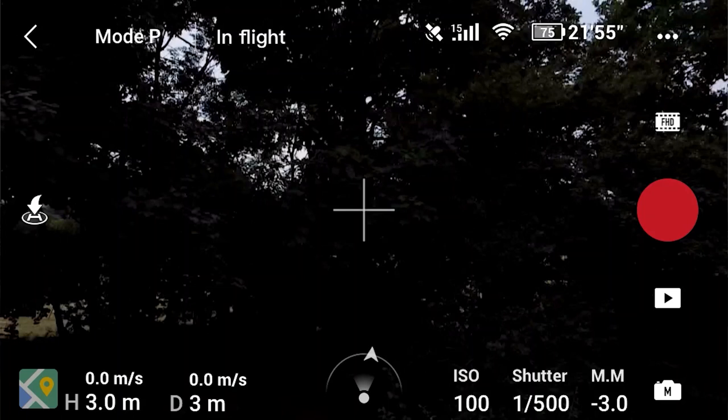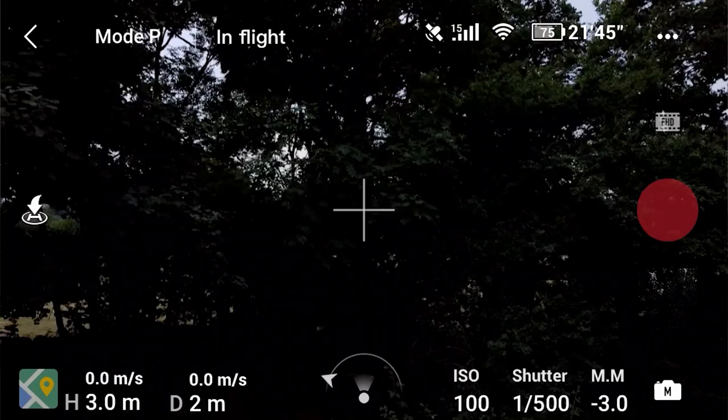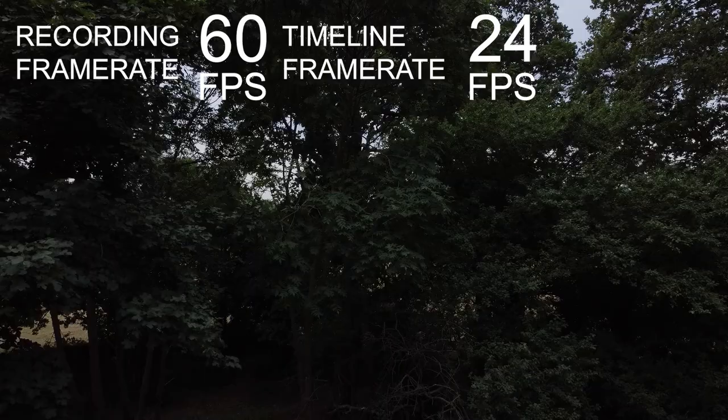Now if we go up higher to 50 frames a second we can see there is a very slight jerkiness, but it's a lot smoother than the 25 and 30 frames a second. And then if we go into 60 frames a second, again we've got something looking fairly smooth — certainly a lot smoother than the 25 and 30 frames a second examples.